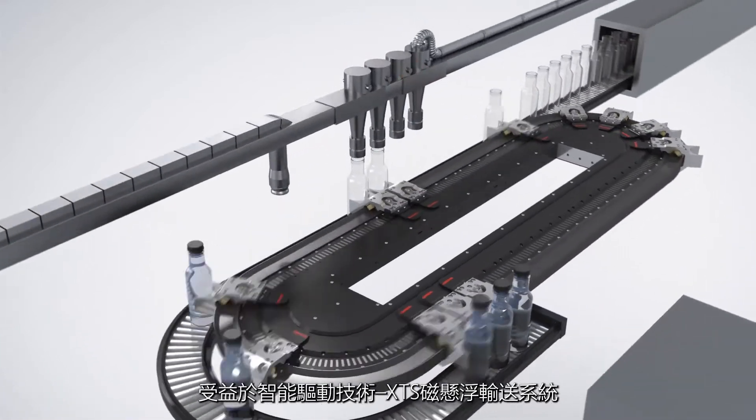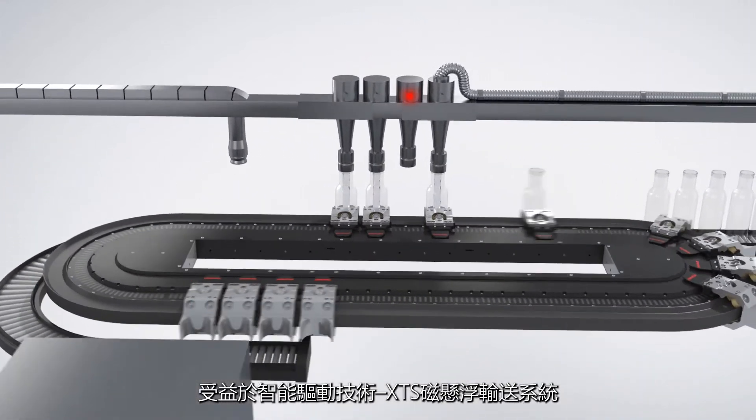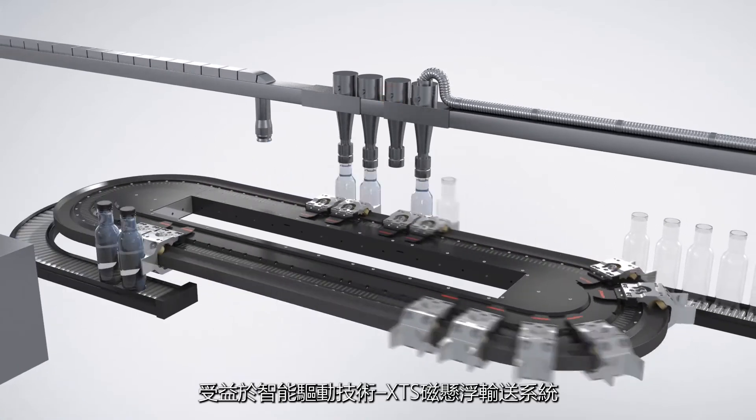Benefit from intelligent drive technology. XDS — the extended transport system. Exactly.